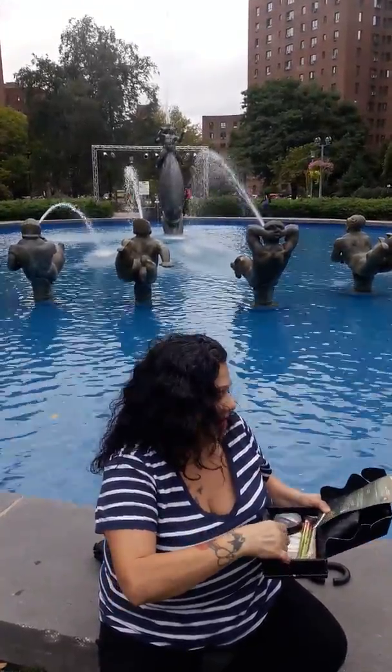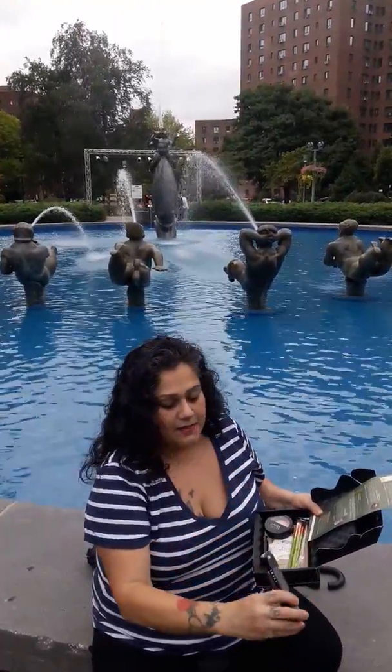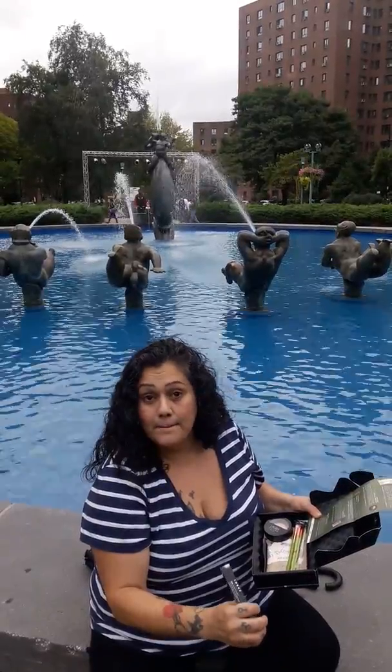We also have a Lorac Pro Liquid Lipstay, and my color is Deep Burgundy.